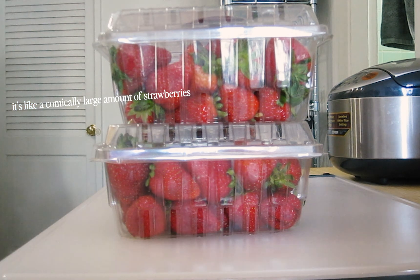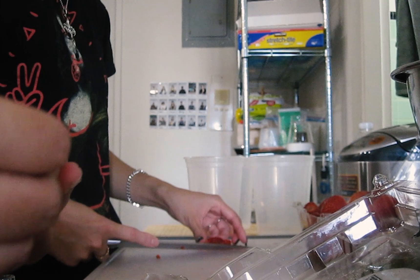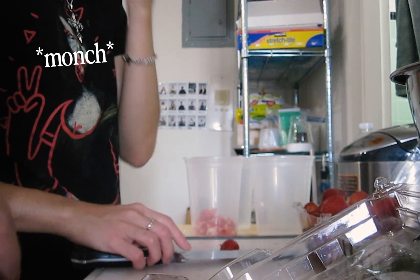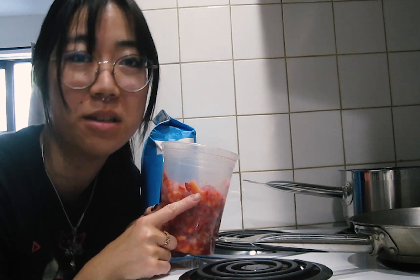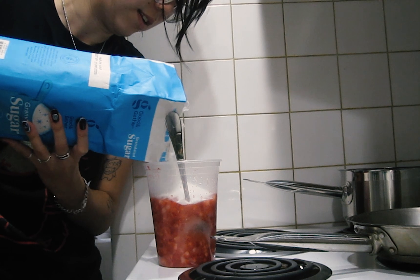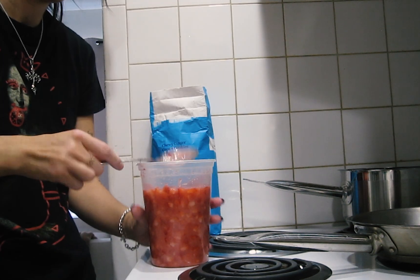It's like a comically large amount of strawberry! I'm making a strawberry syrup right now — we just diced a lot of strawberries and now I'm going to be mixing it with sugar. We're basically using a cold-infusion method to get a really fresh strawberry syrup taste.